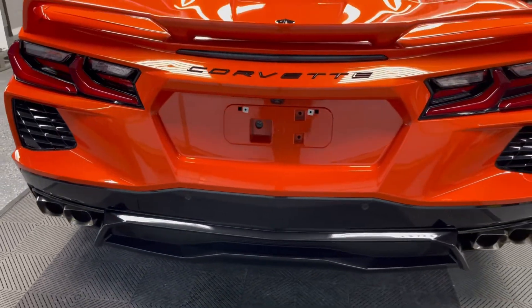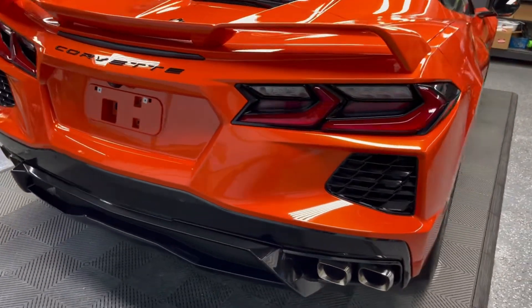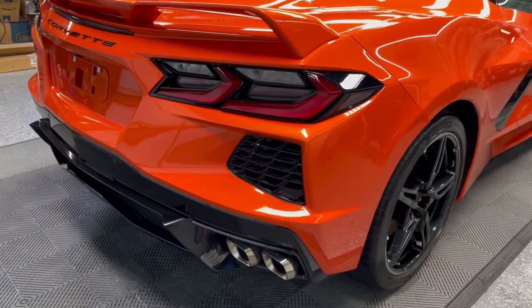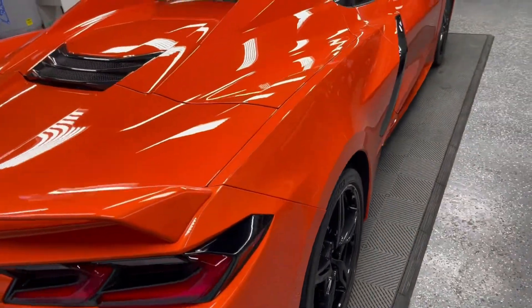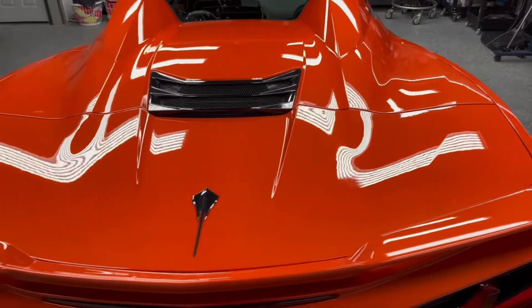Matt, I just want to thank you for giving us the opportunity to have your incredible Stingray here at the shop. Thank you for giving us this opportunity. If you'd like to have your Corvette protected and ceramic coated, stop by the shop.